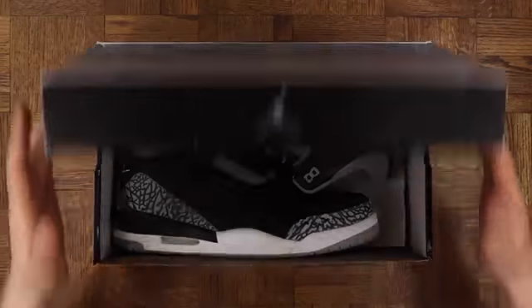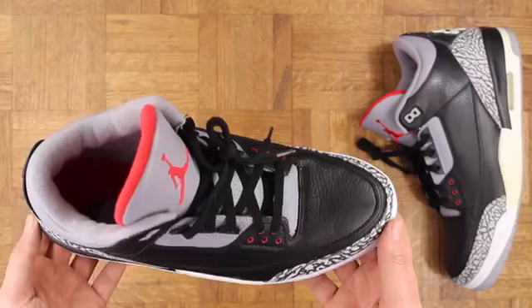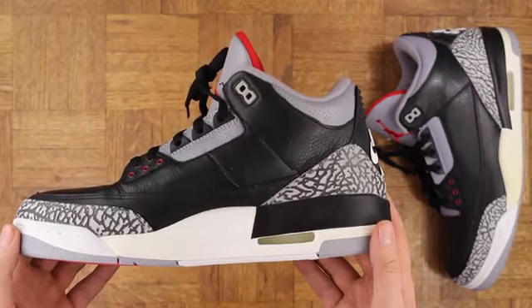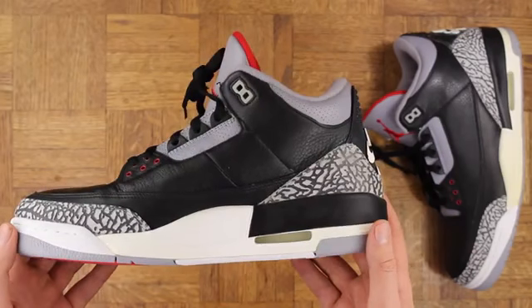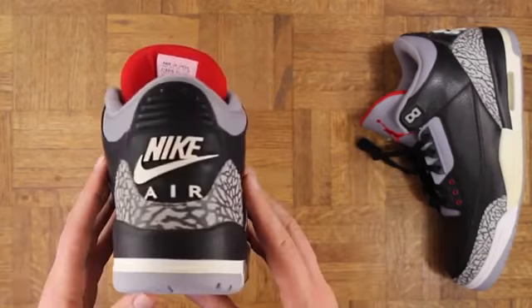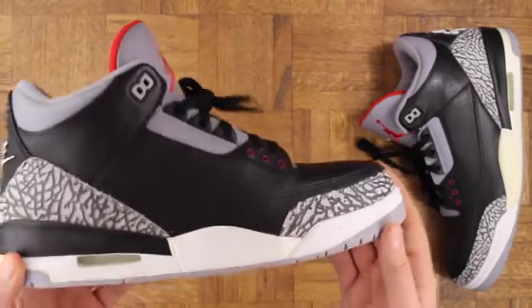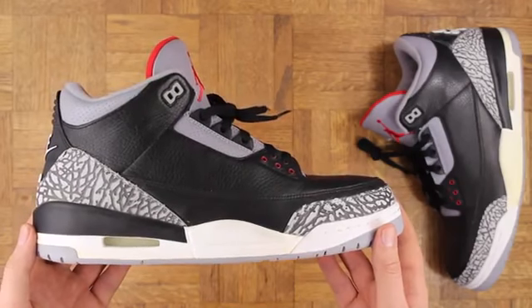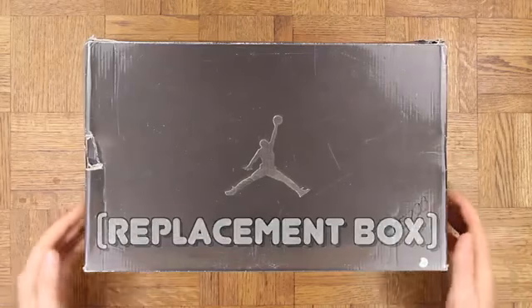Number two — the black cement 3. I mean, it doesn't get much better than this. Talk about a sneaker you can wear with absolutely anything. The black tumbled leather, that elephant print, just classic. This is the '01 pair, so you've got the Nike Air on the back, too. Very nice. I actually recently got these, but I stayed with a couple pairs. You can never have too many black cement 3s, as far as I'm concerned.